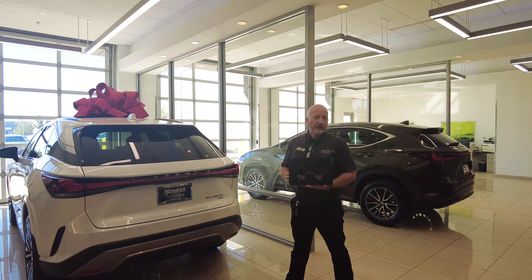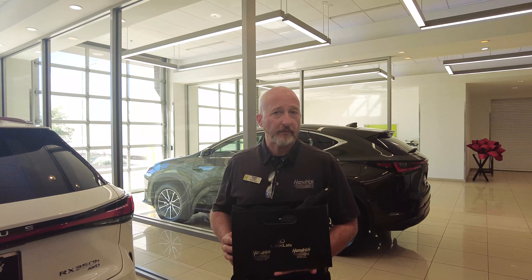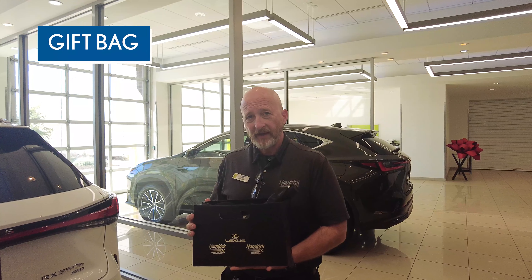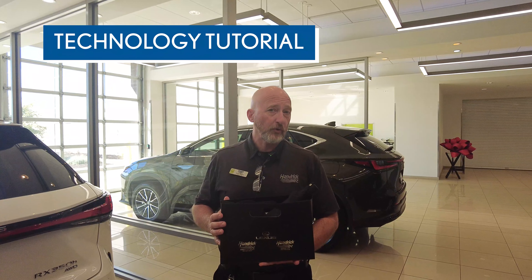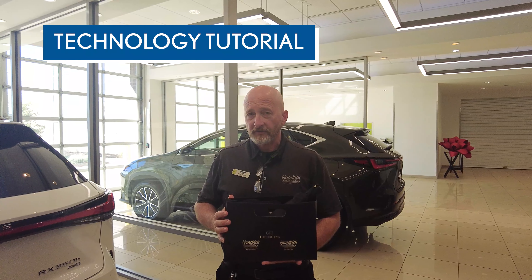All L-Certified Lexus customers get the same treatment as a new car customer, with a gift bag as well as a full tutorial and walk-around training of their new vehicle by one of our technology specialists.